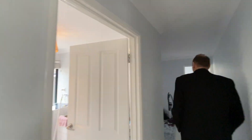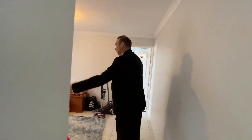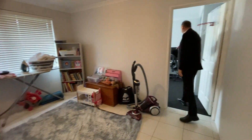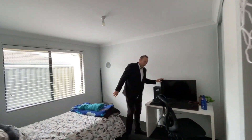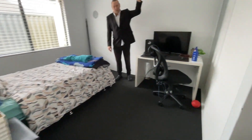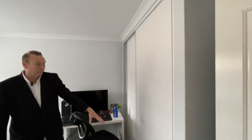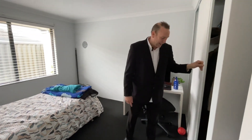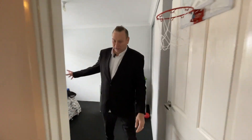As we go down this way, we'll show you the back activity area which could be used as a study. Right at the back is the young fellow's bedroom — great for gaming as kids do these days. It's got a full robe from floor to ceiling, wall to wall. Nice large bedrooms back here.